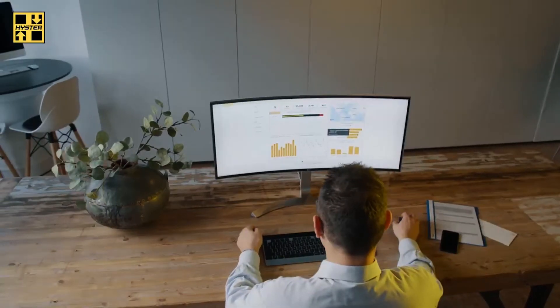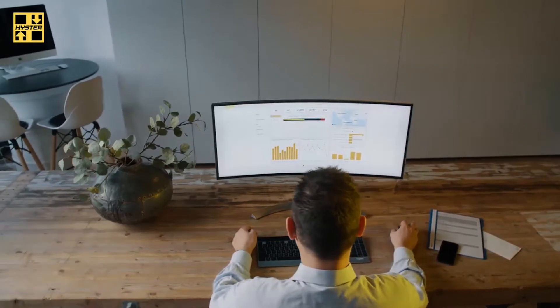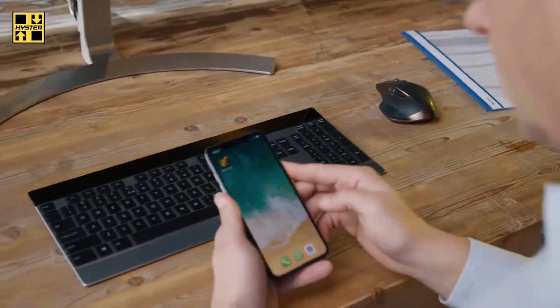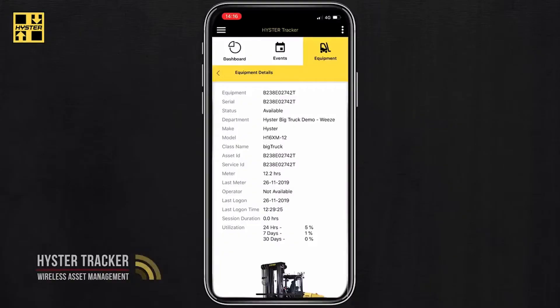The web-based portal gives you secure access to all the relevant information at any time, while our mobile app lets you stay connected to your fleet on the move with instant alerts.